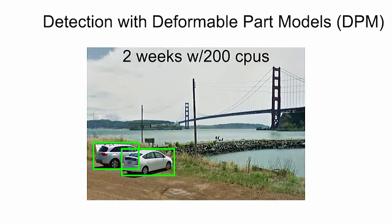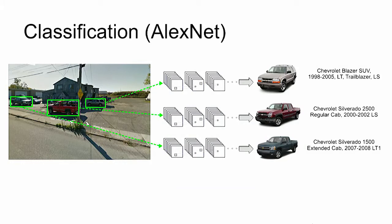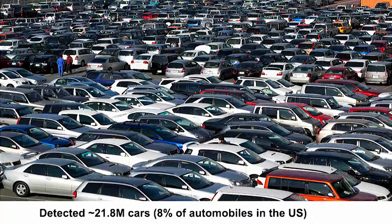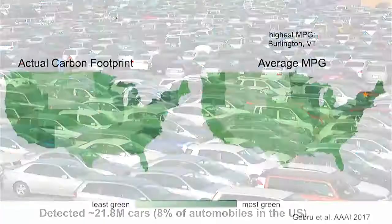We first localized cars using something called deformable parts model, doing this in two weeks using 200 CPUs. Then we classify cars into one of 2,600 types of cars using convolutional neural networks. In total, we analyzed about 8% of the automobiles in the US.